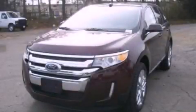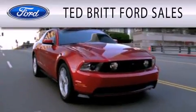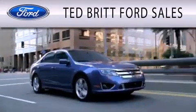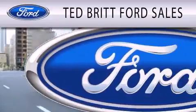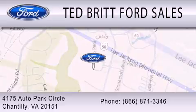We invite you to contact us today to learn more about this vehicle. Ted Britt Ford Sales is dedicated to doing everything possible to ensure that the experience you have selecting your next vehicle is as pleasant as possible. We are located at 4175 Auto Park Circle in Chantilly.